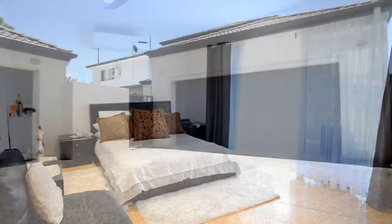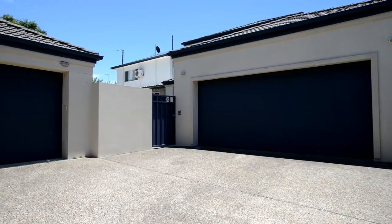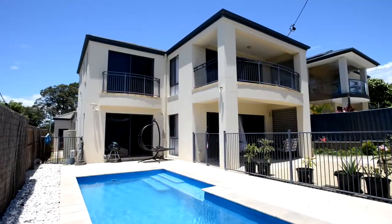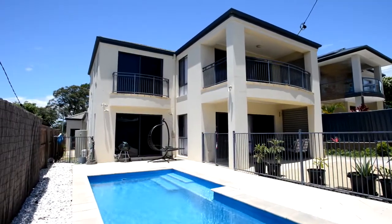Double lock-up garage and separate carport provide ample parking for all the family or guests. A private pool plus fully fenced surrounds complete this enviable lifestyle package.